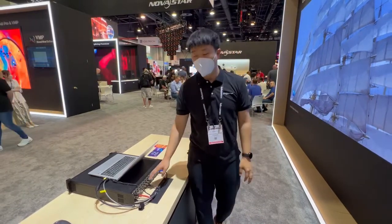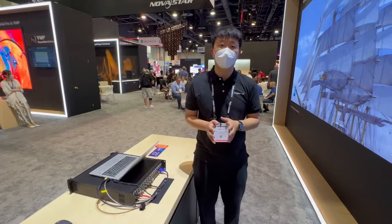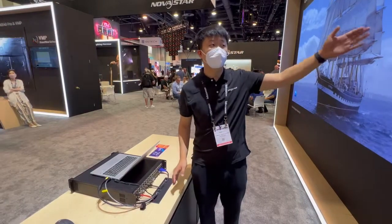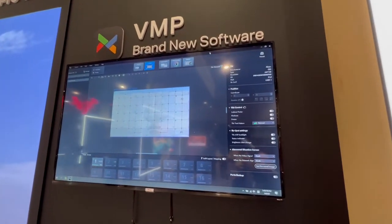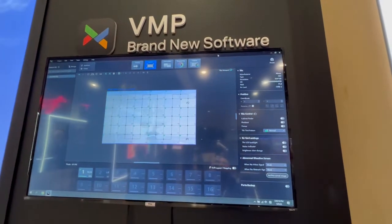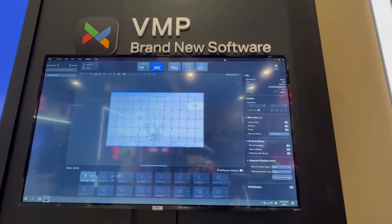We have a brand new VMP software to work together with the system. As you can see the software over here, we have source and layout processing, correction, and output — all 5 steps.